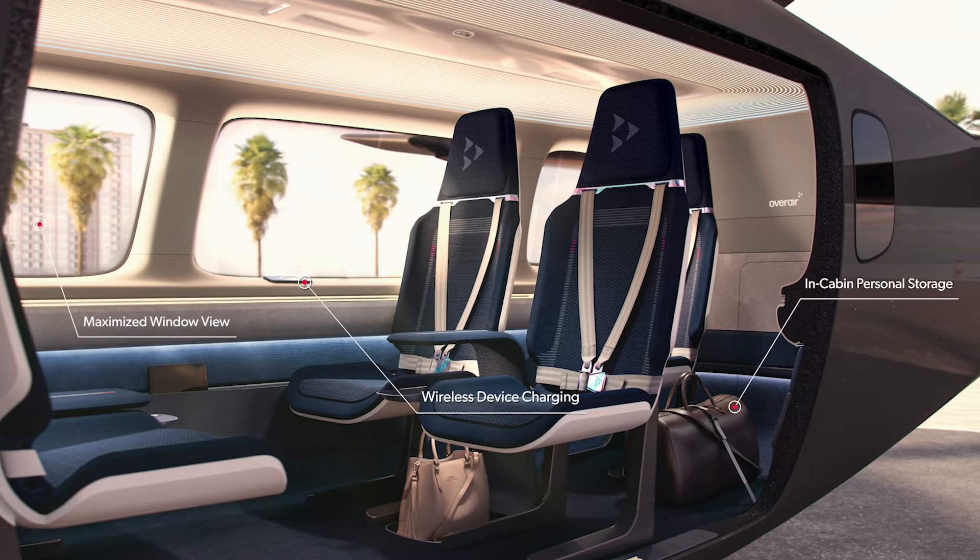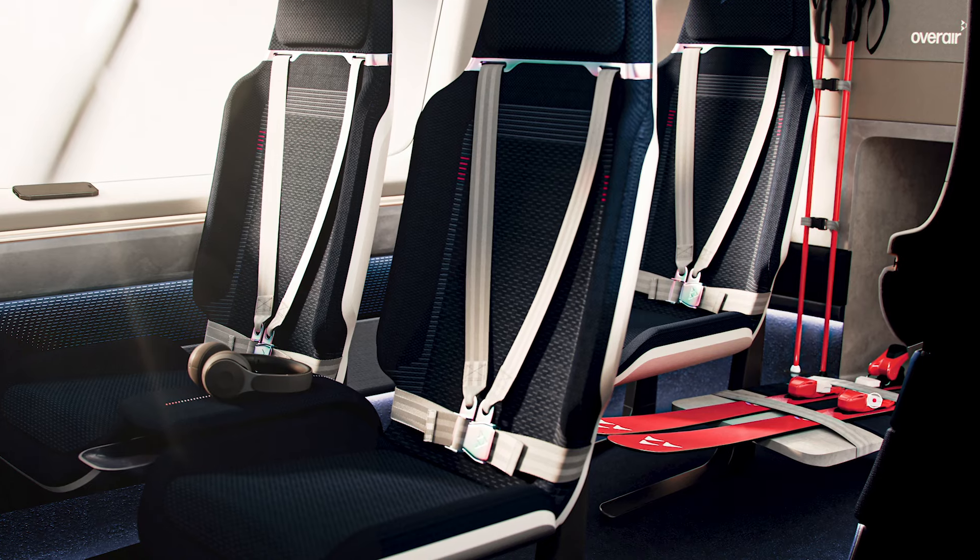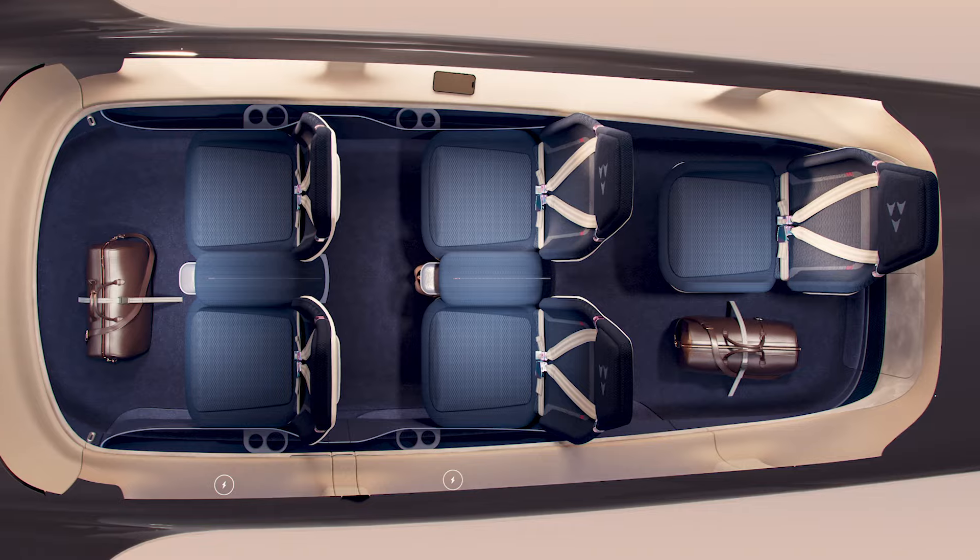What do they need to bring with them? Do they need luggage? Do they need a backpack? Do they need skis? There's no activity that's off the table.